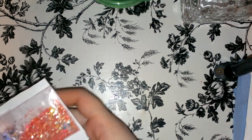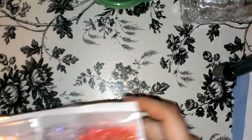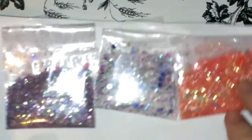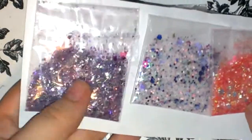Here are the mixes that she sent me. She also sent me a few decorations. Let me show you first. So she sent me three different mixes — they don't have a name yet. But here they are.